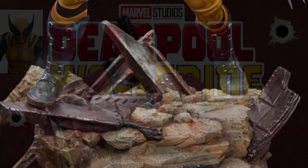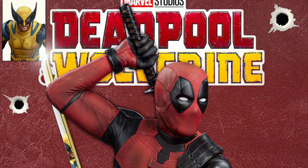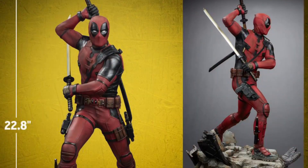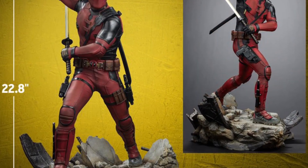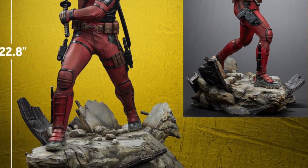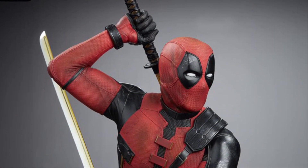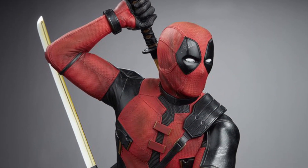Wolverine looks like you can interchange his arms — you can put him in the X-Men standard pose, and also with his claws down. They don't mention it in the details, but you can reach out to Sideshow Collectibles. They have a virtual assistant there that sort of answers your questions.